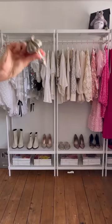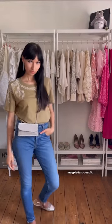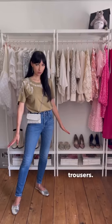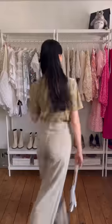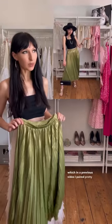Let's spice up the outfit with my sparkly bag — we have a cool Magpie-tastic outfit. Let's also try this t-shirt with some wide leg trousers — also cute! Next up is this gorgeous skirt, which in a previous video I paired pretty much with all black.